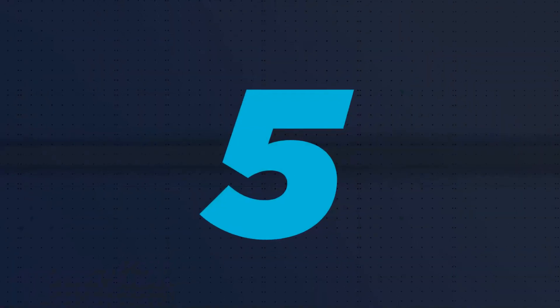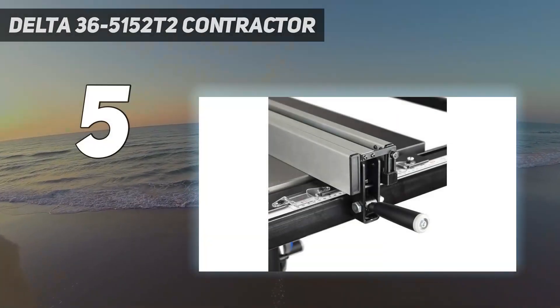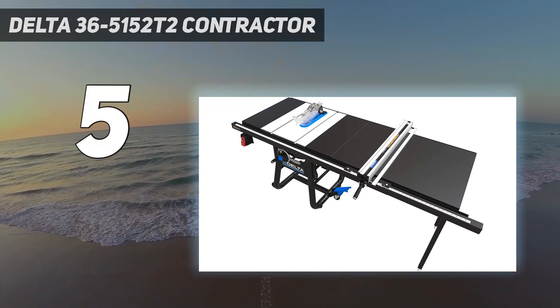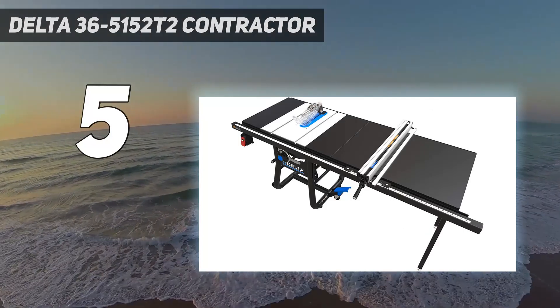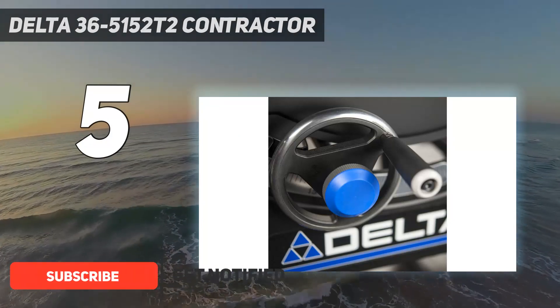Starting at number 5: the Delta 36-5152 T2 Contractor. The Delta contractor table saw is a great choice for professionals who need to make consistent, precise cuts for bigger projects.